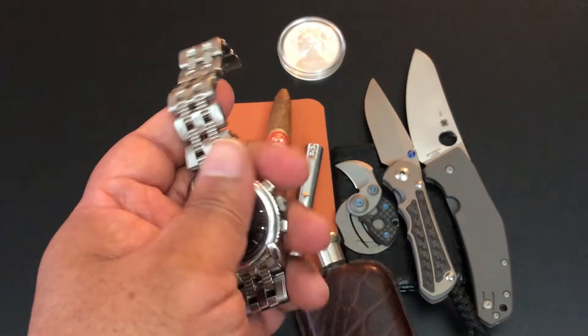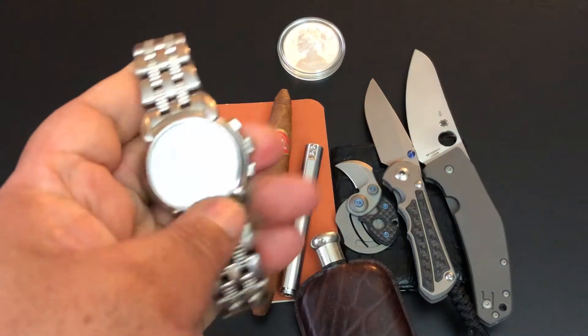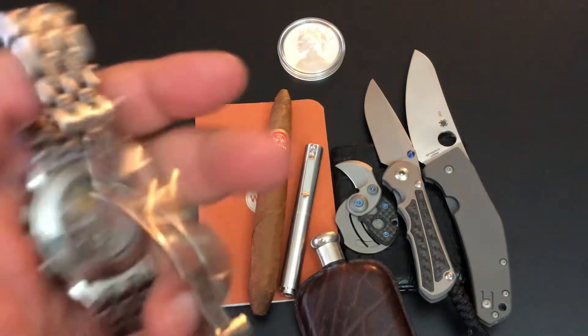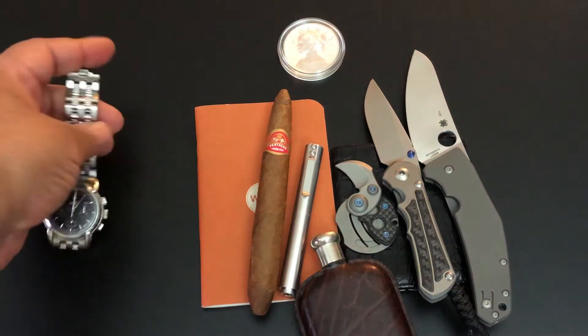One of my favorite watches — as you can see, I love chronographs, I really do. This is my Concord Impresario with the see-through back. Just a wonderful watch.